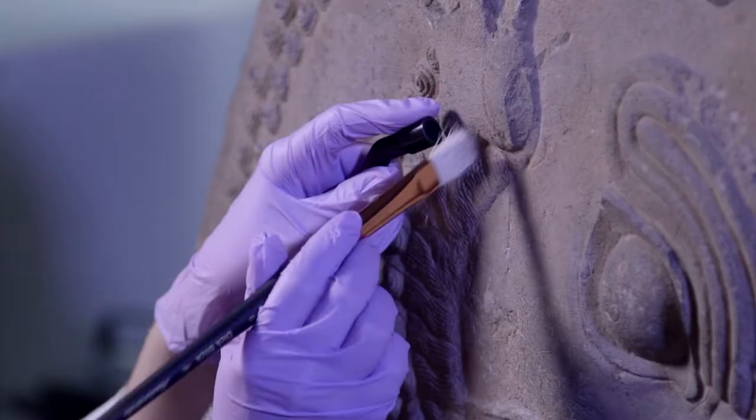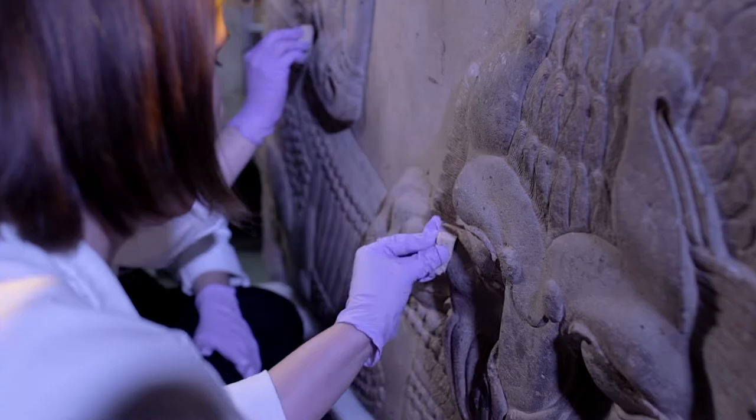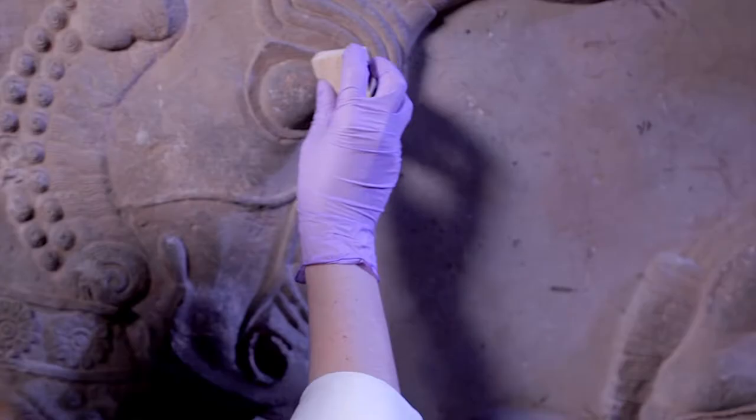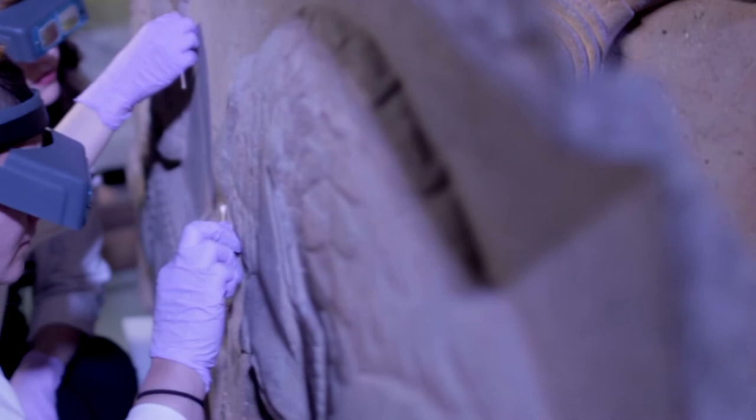When you look at this Achaemenid art, what really draws your attention is the very careful attention to detail and the intricate carving, and just the beauty and the majesty of the artwork. It gives you insights into the imperial ideology and how they conceived of themselves, and the type of propaganda that they wanted to present as an empire.